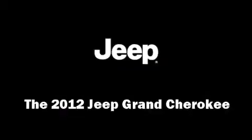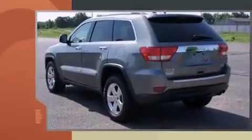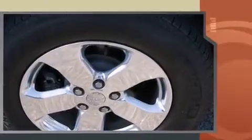Here's a great deal on a 2012 Jeep Grand Cherokee with just over 30,000 miles on the odometer. This four-door sport utility vehicle prioritizes comfort, safety, and convenience. It features an automatic transmission, four-wheel drive, and a refined six-cylinder engine.